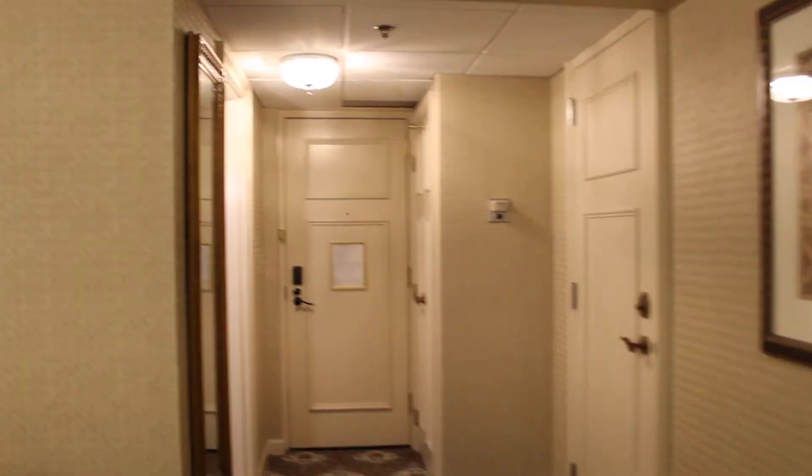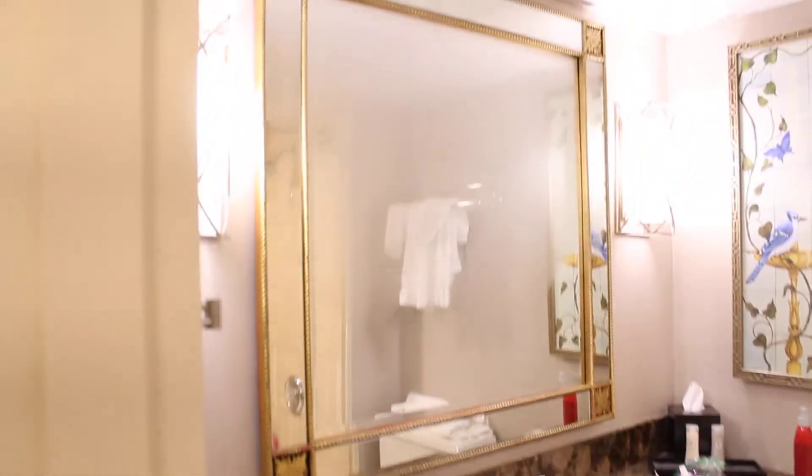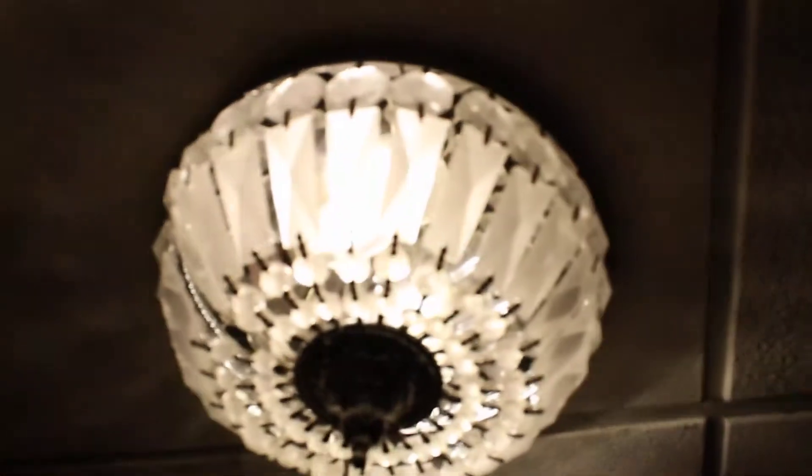Right now I'm going to do a room tour of the Hershey Hotel — I'm getting ready for checkout. Right here is the bathroom, it's pretty nice. You've got some mirrors going on, I think that is so pretty. And this right here is the shower, and right up there is the pretty light.